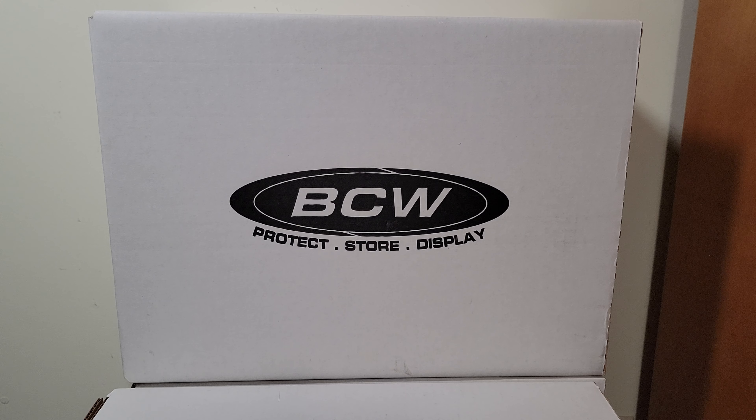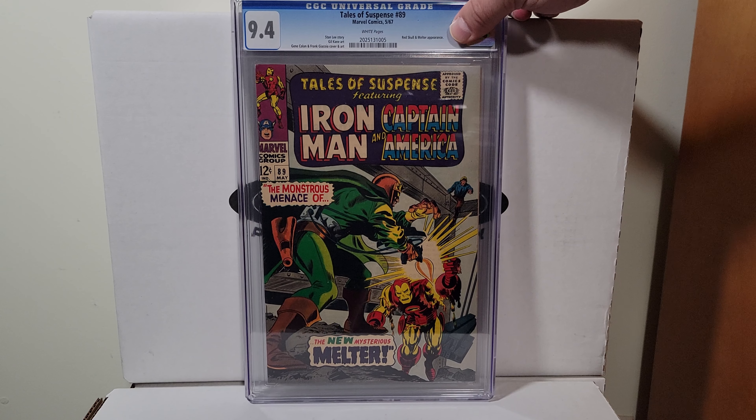Tales of Suspense 89 — just a beautiful white pager, 9.4, Gene Colan.